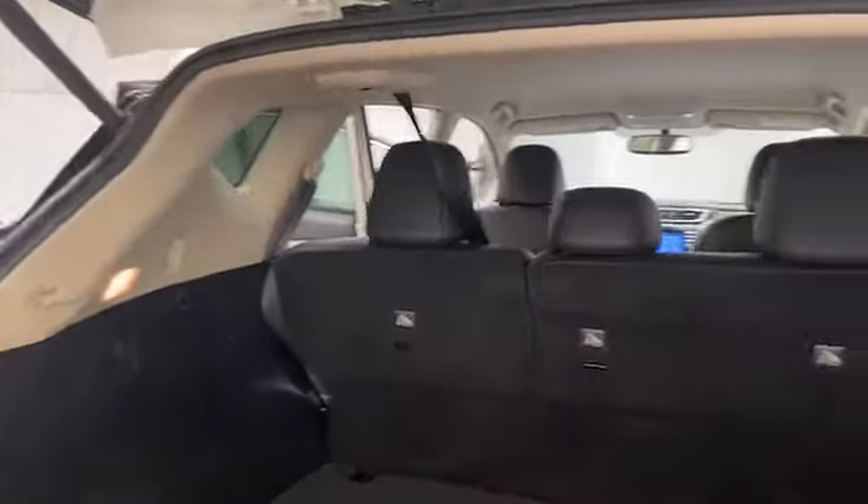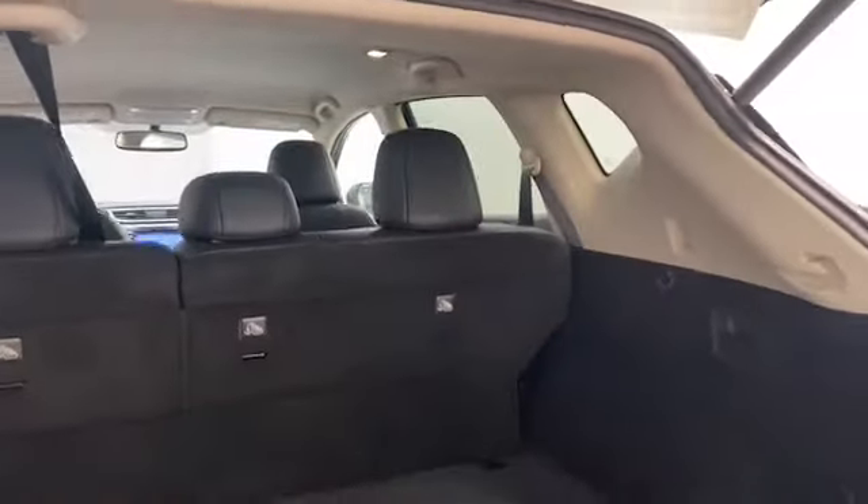On the exterior, we have power door mirrors with turn signal indicators, power lift gate, remote keyless entry, and rear backup camera.